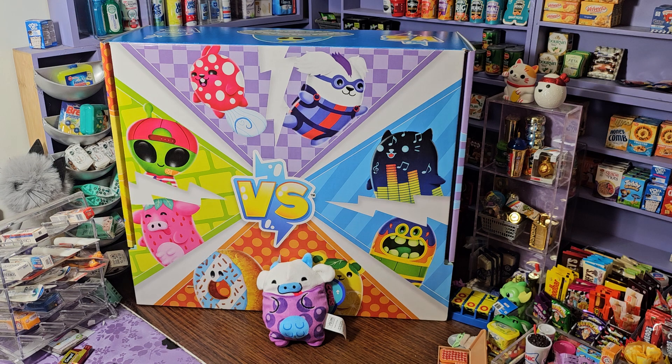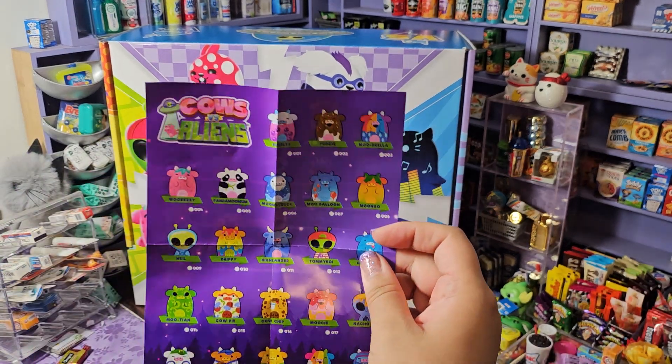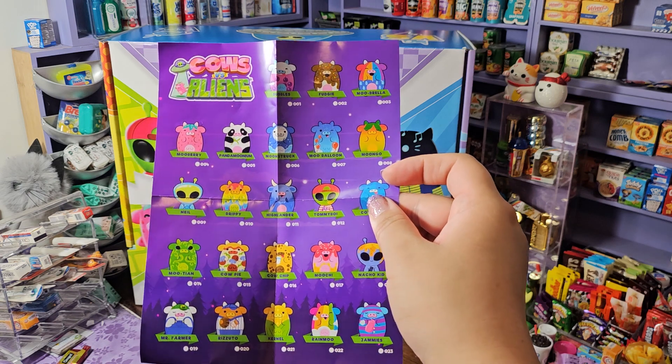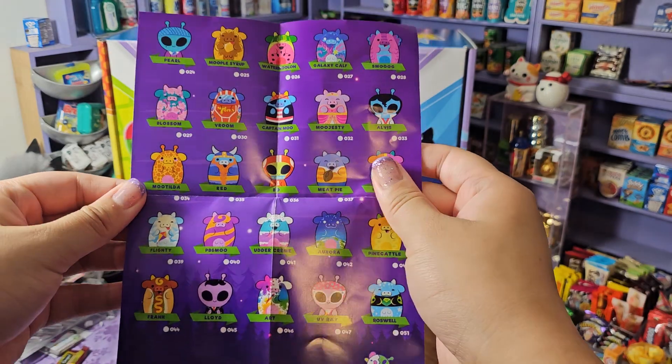And then let's take a look at the checklist and see what our options are. Wow, look at this list — it is so extensive. I don't know which one I want the most.